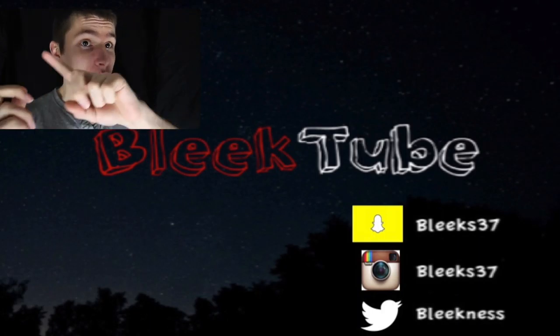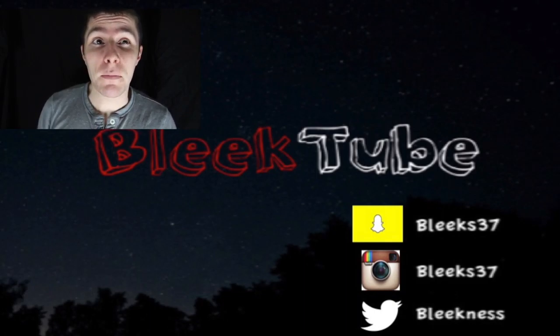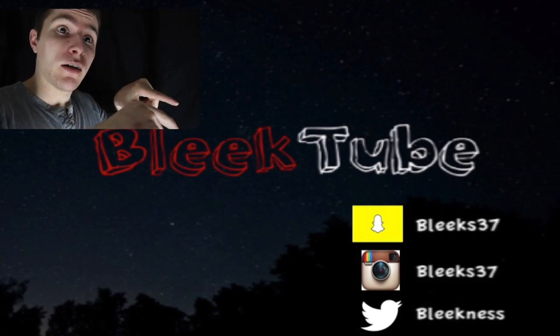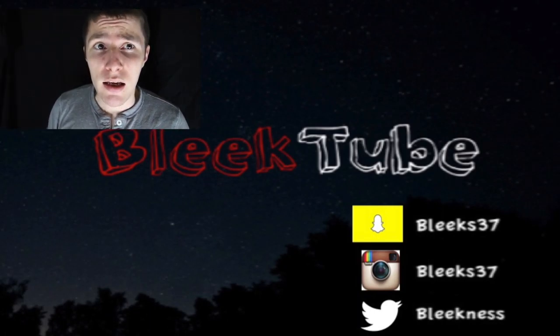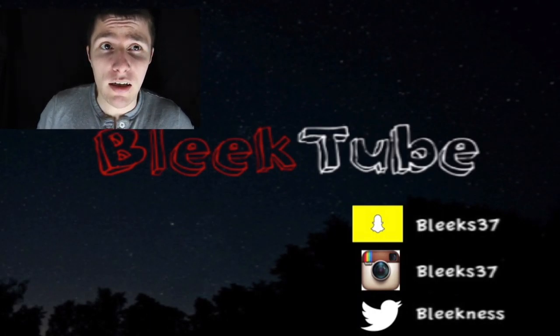If you want to check out the last video, it should be right over on this side in the info box. If you want to check out my Instagram, my Snapchat, or my Twitter, it'll be down below. Make sure you hit that like button down below, comment if you'd like, and I'll check back with you guys on the next one. See ya!